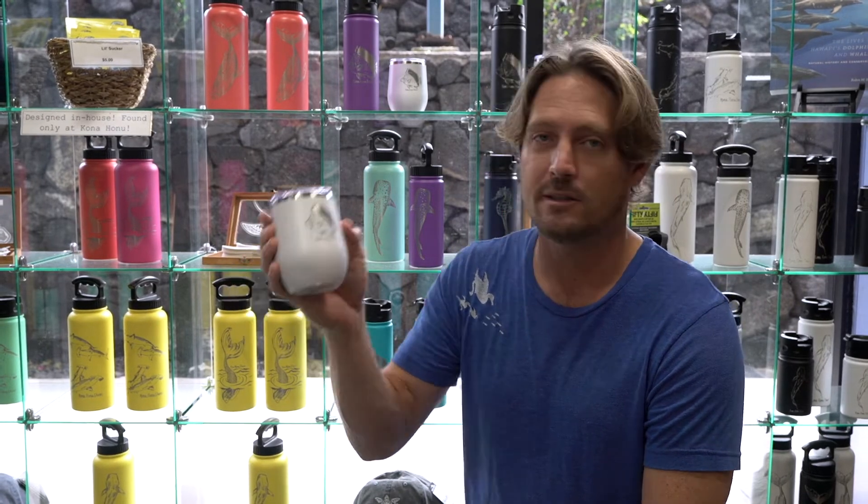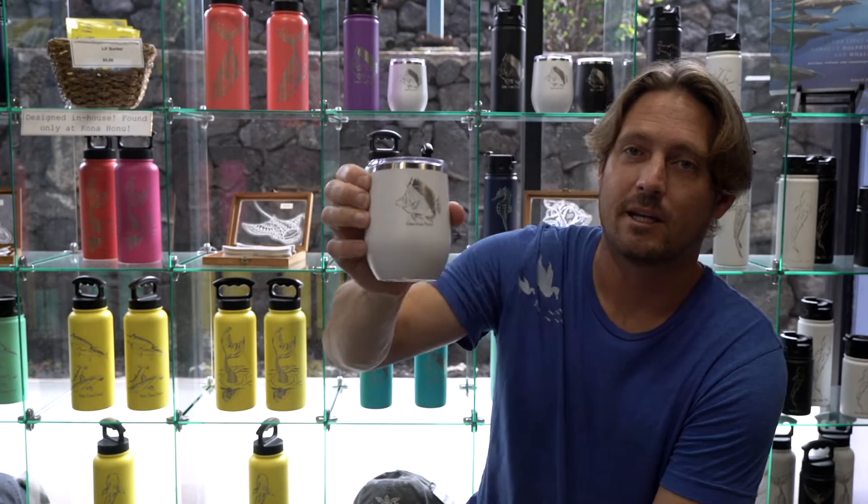Aloha, this is Byron from Kona Honu Divers, KonaHonuDivers.com, 808-324-4668. We are Kona's dive shop and we have today some 50-50 bottles and cups that are designed to keep your beverage hot and cold.